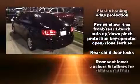Top features include front bucket seats, one-touch window functionality, a tachometer, variably intermittent wipers, an outside temperature display, and a split-folding rear seat.